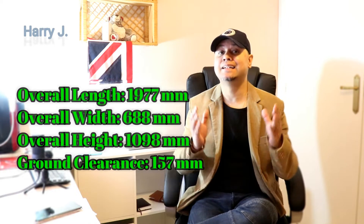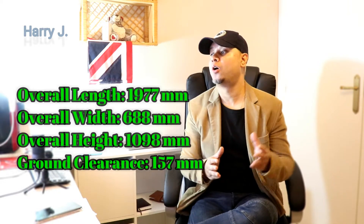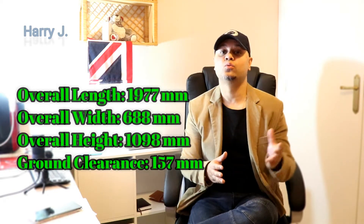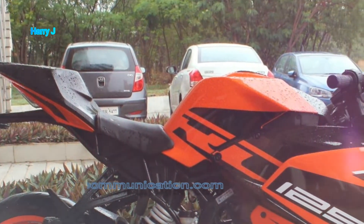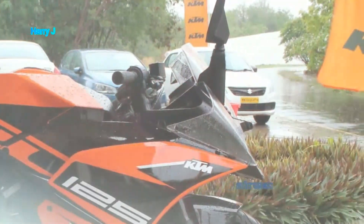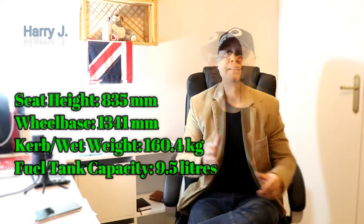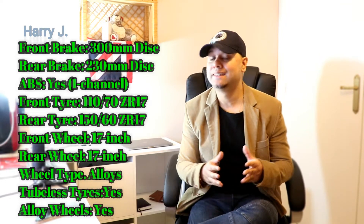Let's talk about the dimensions. Overall length 1,977 mm. Overall width 688 mm. Overall height 1,098 mm. Seat height 835 mm. Ground clearance 157 mm. Curb weight 160.4 kg. Fuel tank capacity 9.5 liters. Tires: tubeless with alloy wheels. Front brake 300 mm. Rear brake 230 mm.